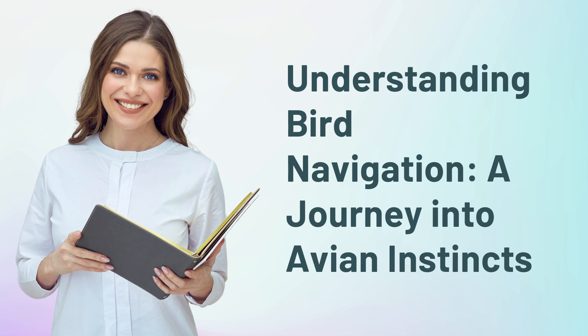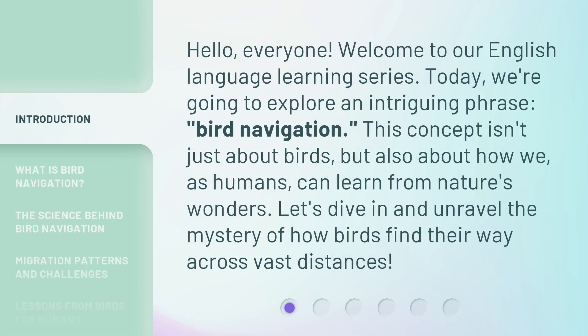Understanding Bird Navigation: a journey into avian instincts. Hello, everyone. Welcome to our English language learning series. Today, we're going to explore an intriguing phrase: bird navigation. This concept isn't just about birds, but also about how we, as humans, can learn from nature's wonders. Let's dive in and unravel the mystery of how birds find their way across vast distances.